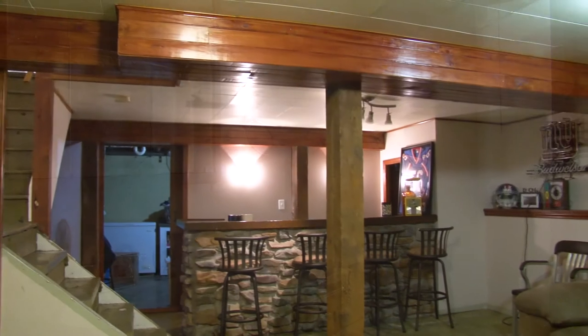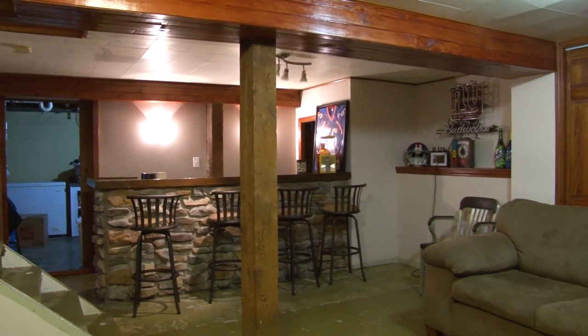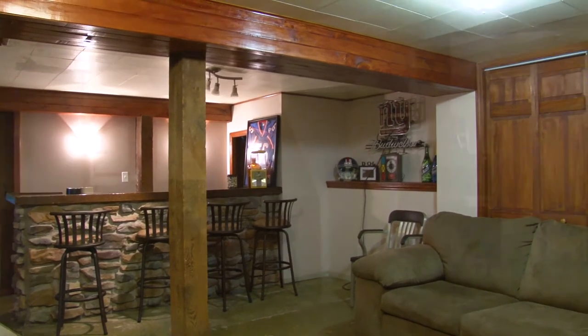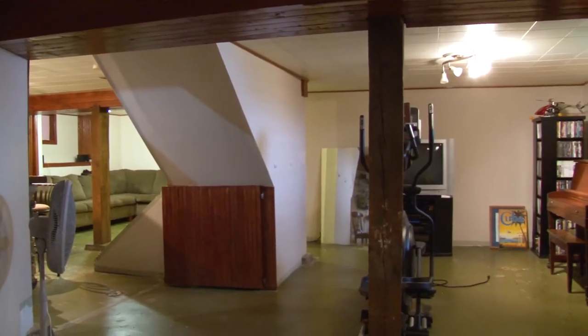The basement is finished, and it's actually a walkout basement. It has a bar and they're using it as a family room.